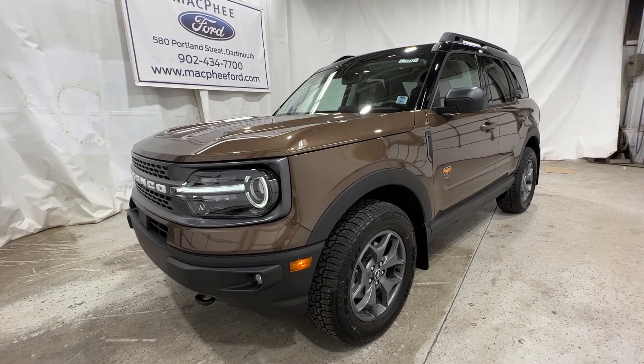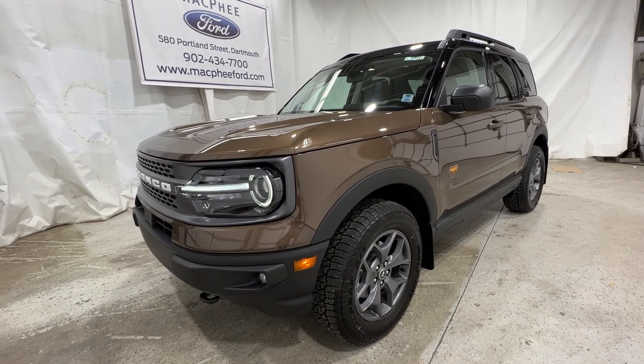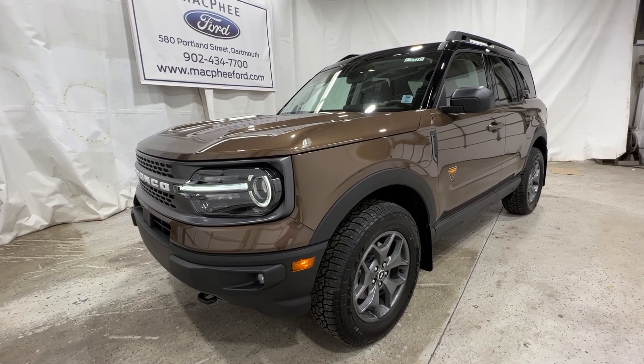So if you're interested in this particular Bronco Sport, it is for sale here at McPhee Ford. Feel free to give us a call or visit McPheeFord.com. Thanks for watching — we'll see you next video.